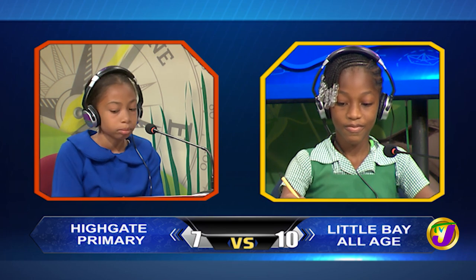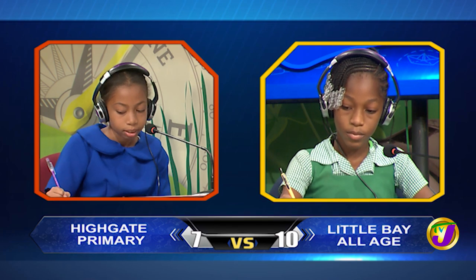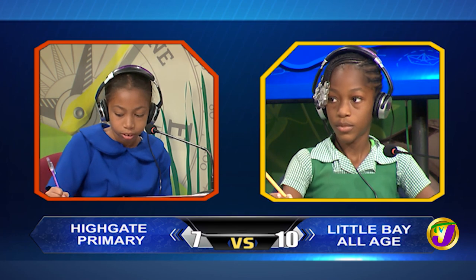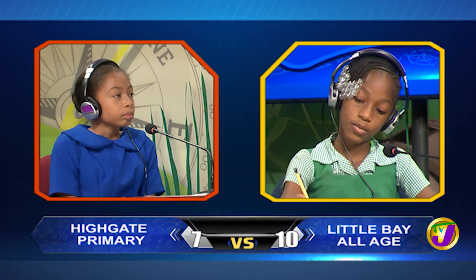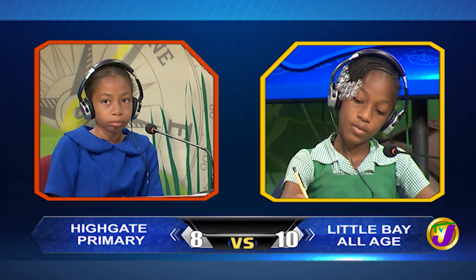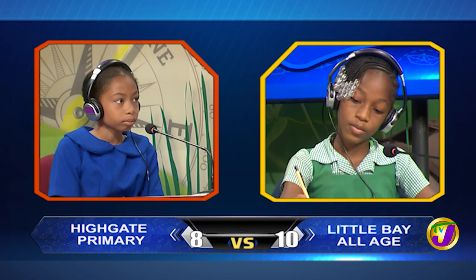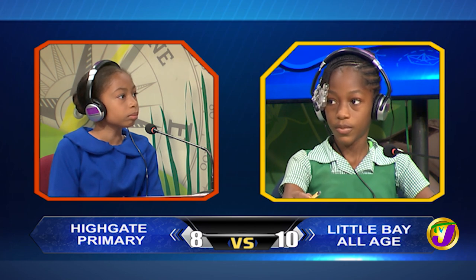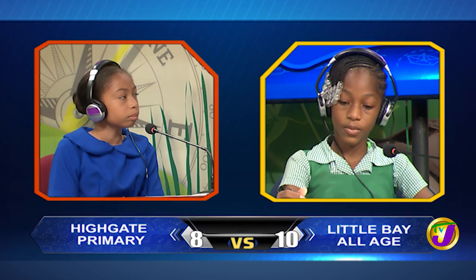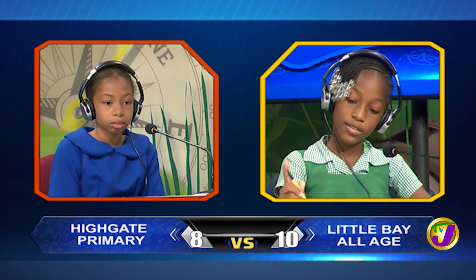Deja Lee, spell damage. D-A-M-A-G-E. Correct. Identify the possessive pronoun in this sentence: This blue book is mine. Question passes to you, Kendra. Would you like to try? Yes, please. Mine. That is correct.